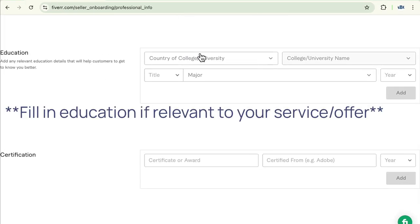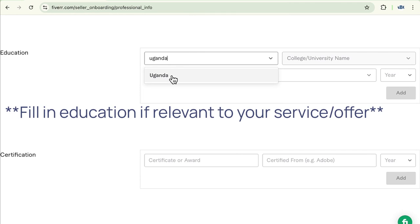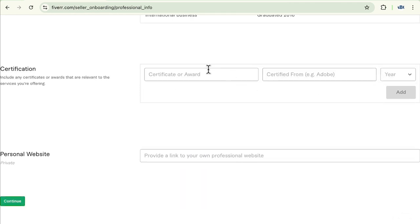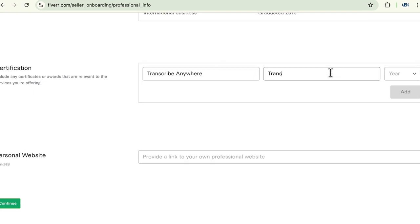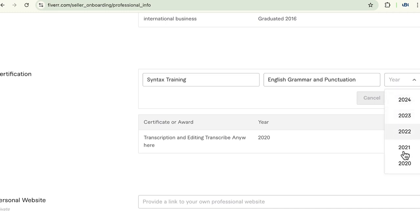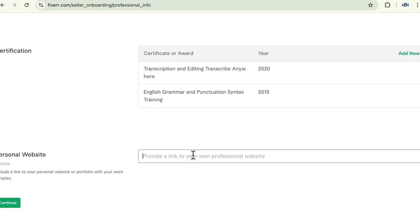Then education — college, university. These are totally optional; you don't have to fill these in. Then certification: if you have any certifications, make sure you add them here. For example, transcription and editing from 2020, and English grammar and punctuation training from 2019. If you have a personal website, be sure to add it. Then continue.